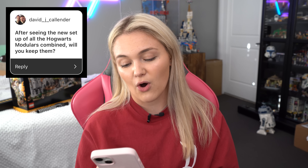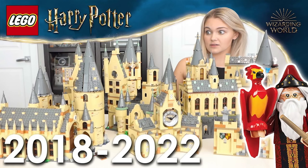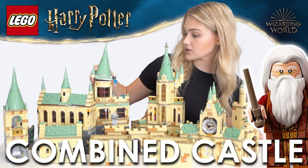David wants to know if, after seeing the new setup of the Hogwarts modulars combined, I'll keep them. I definitely do not plan on keeping them — it just doesn't make sense for me. I love so many different Lego themes and buy and collect a lot of it, and I just don't have the space to keep it all. I also imagine they're going to change up the system, so it doesn't make sense to keep every single Hogwarts Castle. I love my microscale Hogwarts Castle and my 2018 to 2020 range. The modular system definitely looks a lot better now that it's all combined.